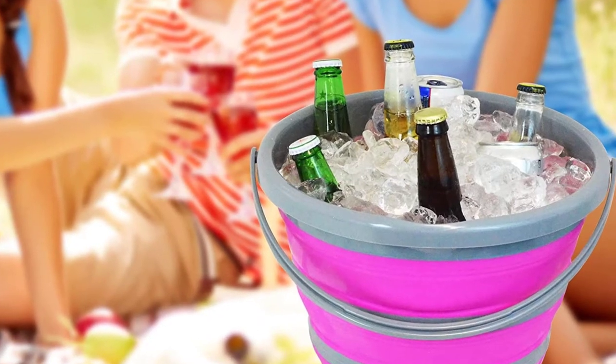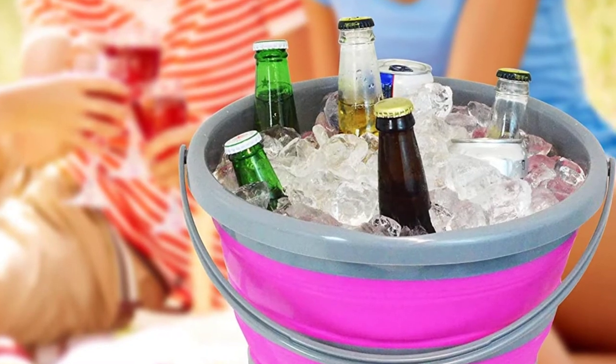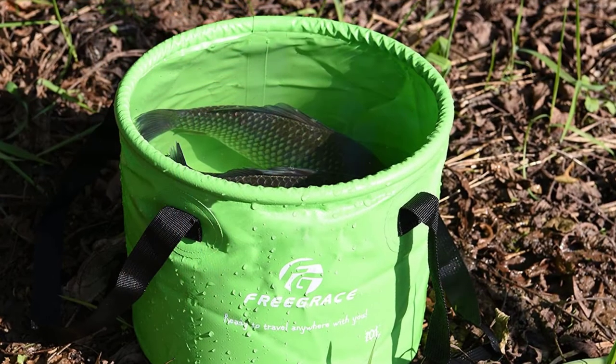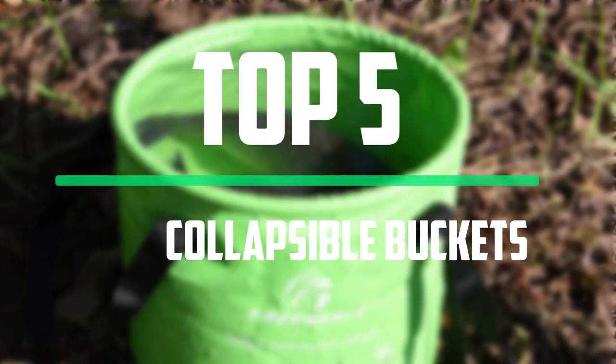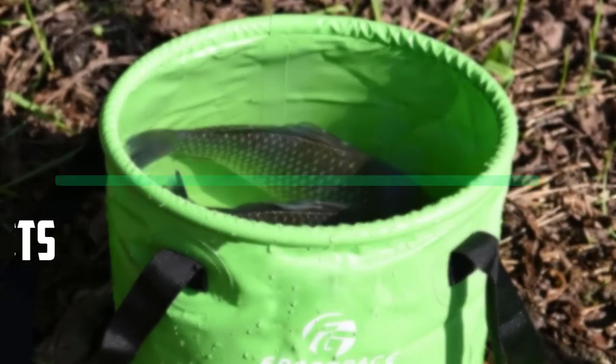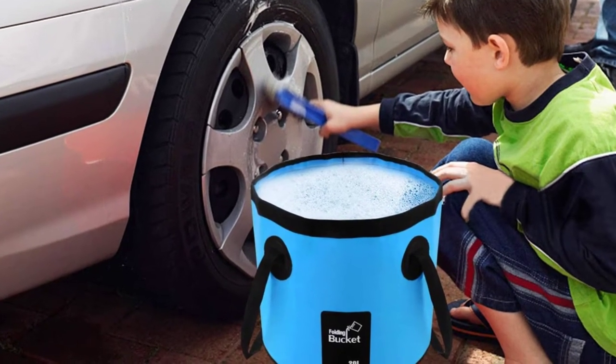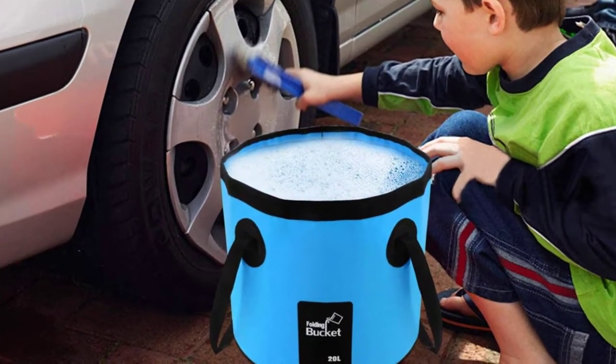Hey guys, welcome to our new video. In today's video we've decided to review the 5 best options for you. We've ranked these products based on many hours of research and testing, and we've picked the 5 best collapsible buckets available on the market. I tried to make the list based on their popularity, quality, price, durability, user opinions and more.